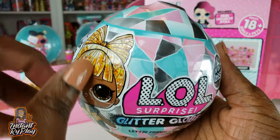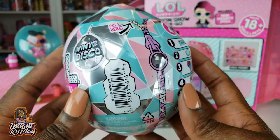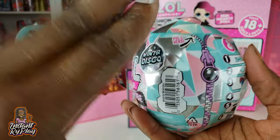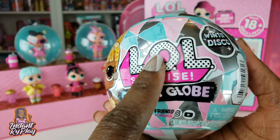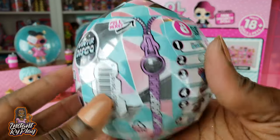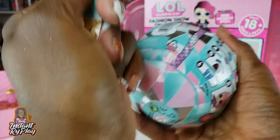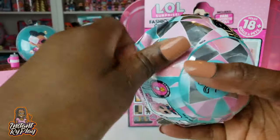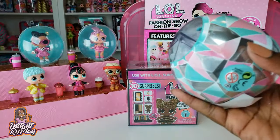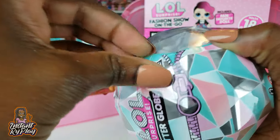Now let's open up the LOL Surprise Glitter Globe - I love these. I've only unboxed three so far: the actual globe, one of the fluffy pets, and one of the Lils. Hopefully this is not a duplicate. I'm really enjoying doing this - creating my own extreme amazing LOL Surprise. I've got some duplicates but I'm still having a great time, and that's what's most important.